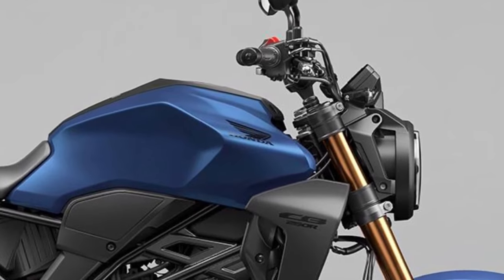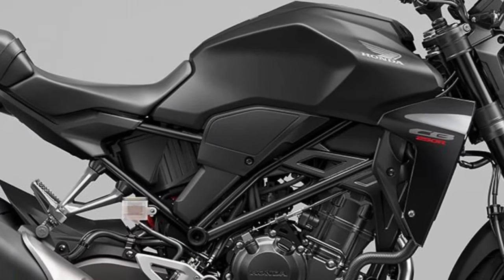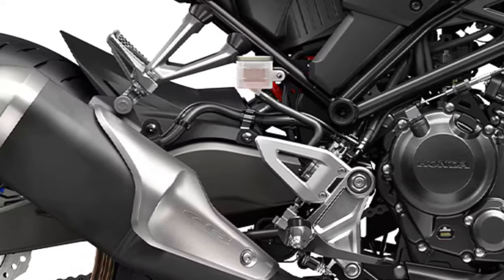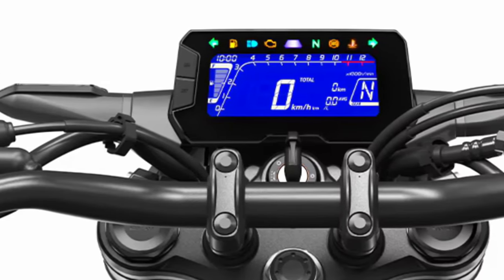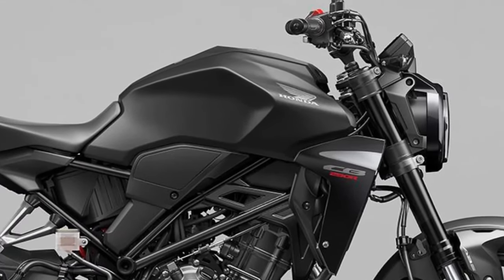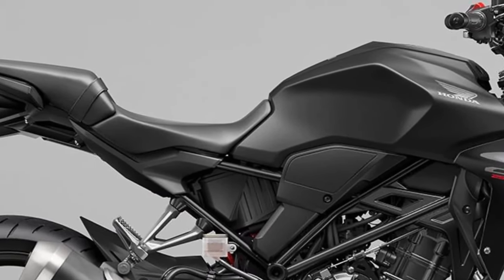Powering the CB300R is a responsive 286cc single-cylinder engine designed to deliver a balance of performance and fuel efficiency. It's known for its smooth power delivery across the rev range, making it suitable for various riding conditions.